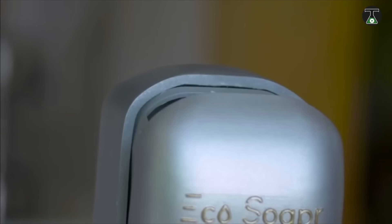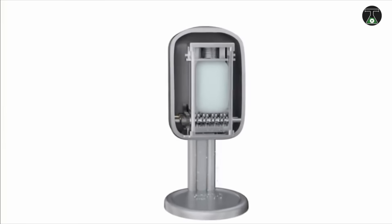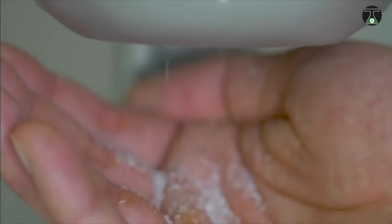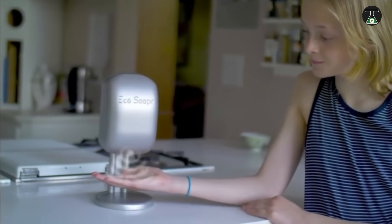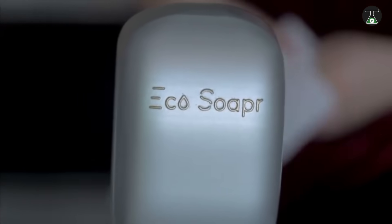Eco Soaper is a special dispenser for hard soaps — the device grinds the bar into small flakes, which is a more efficient format. These flakes also turn into lush foam much faster. The Eco Soaper is equipped with a sensor that reacts to hand movements, so a person spreads fewer microbes by not touching the device with dirty hands. Its price is just $35.